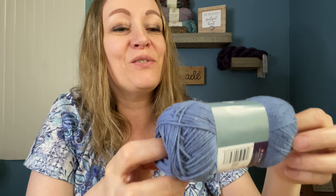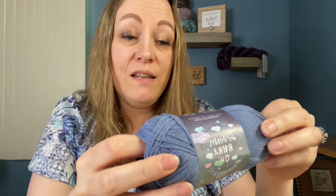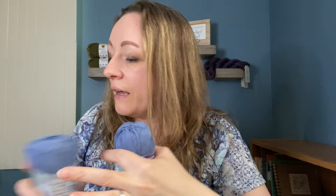Next up are some cute little mini skeins — they're so sweet! This one is Lion Brand Baby Organic, 100% organic cotton, 180 yards, and the color is denim. Very pretty! This feels softer than the Hempster, but still not quite as soft as I'd like. This would be great for washcloths or pot holders — and I got four of those.